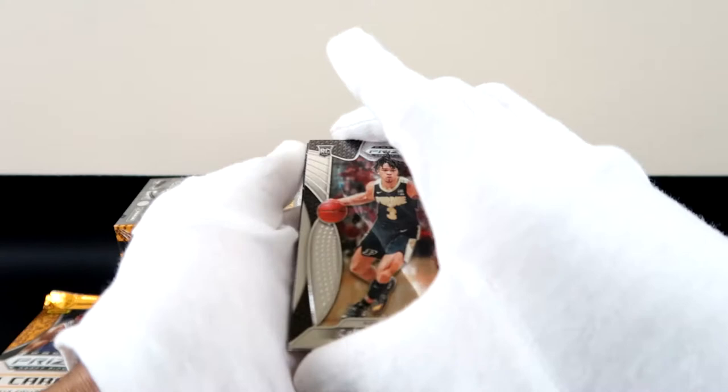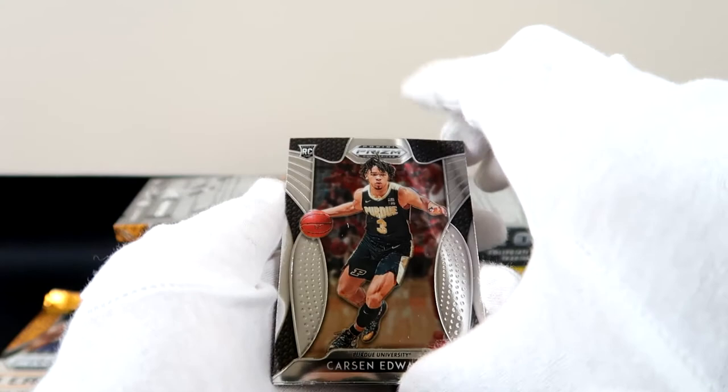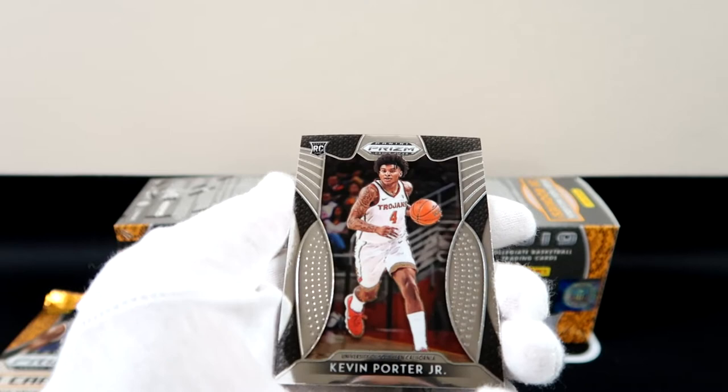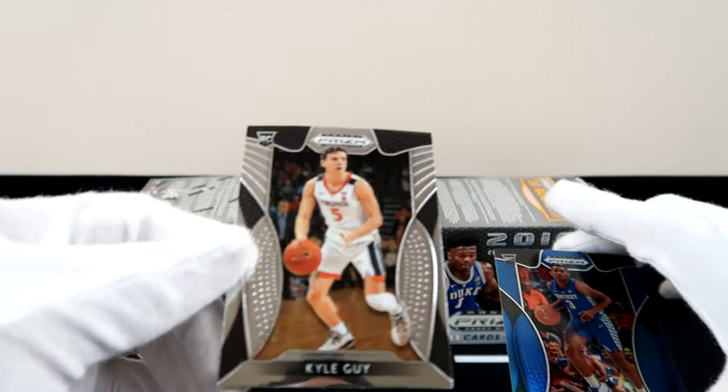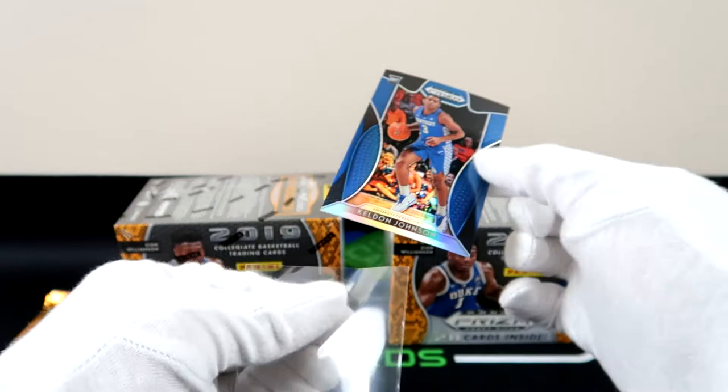Carson Edwards — he had a good run. Kevin Porter Jr. went to USC, completely forgot about that one. Alright, here we go — another blue, Keldon Johnson. There we go with the color match! That's a hit — color match, Keldon Johnson, Kentucky colors. We've got Kyle Guy right behind him. That's a good hit for us. Kentucky is going to be a steal, Duke is going to be a steal with these blaster boxes.